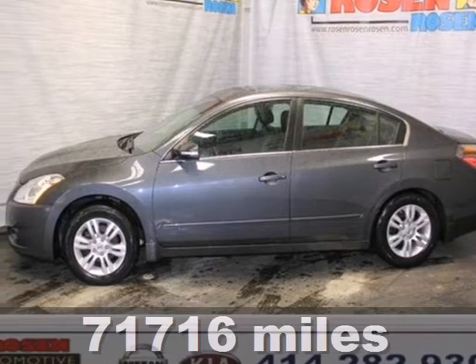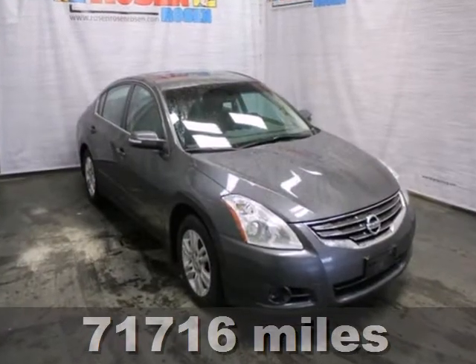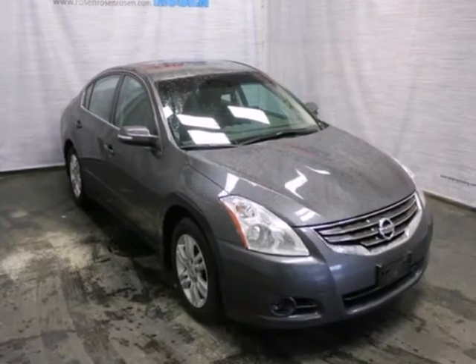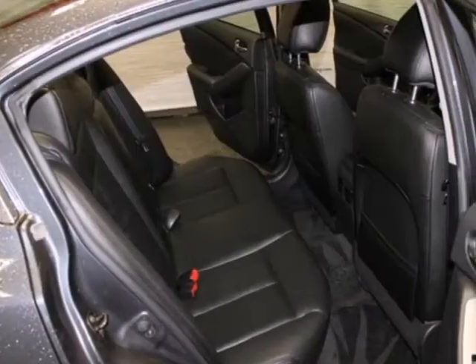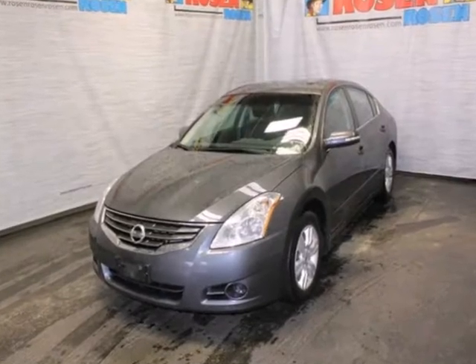It's the 2010 Nissan Altima. Standard features in the top-selling and award-winning Altima include all-season tires, trip computer, child safety locks, stability control, remote power door locks, and a premium audio system with diversity antenna.